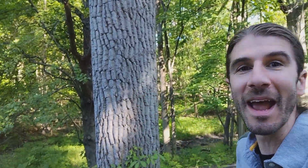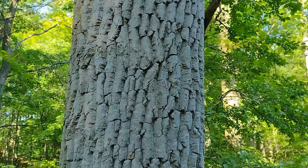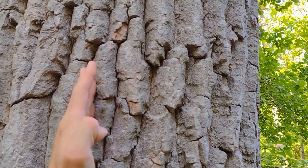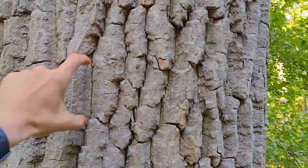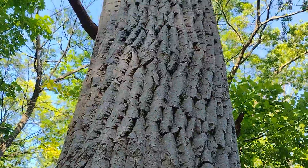Wait a minute, there is one right there. Let's check it out. You can identify a cottonwood by its gray to silvery bark, and you have these ridges — these deeply furrowed ridges that have horizontal splits. It ends up giving you this blocky chunk effect as you move up the tree.